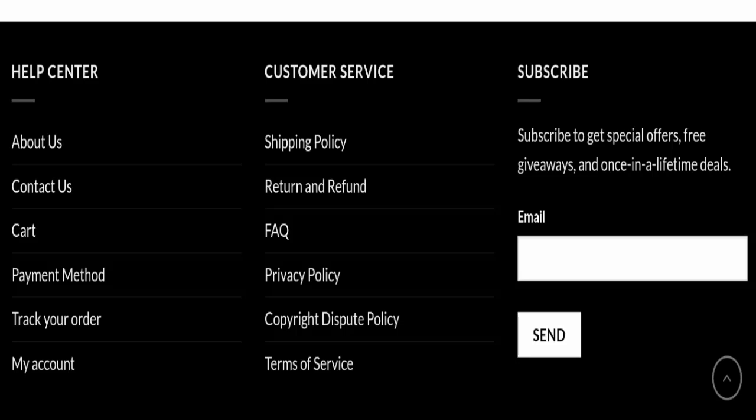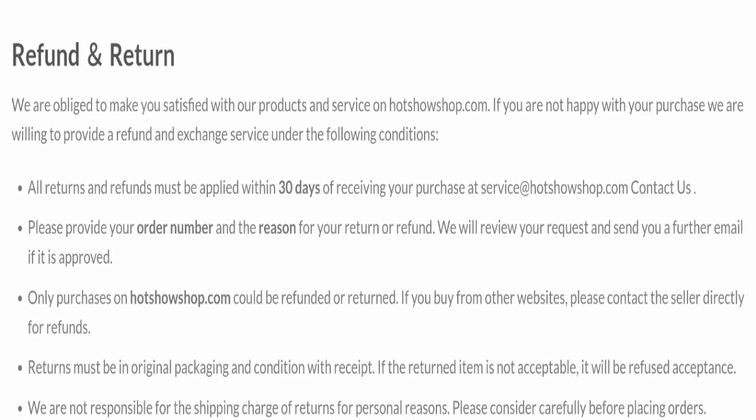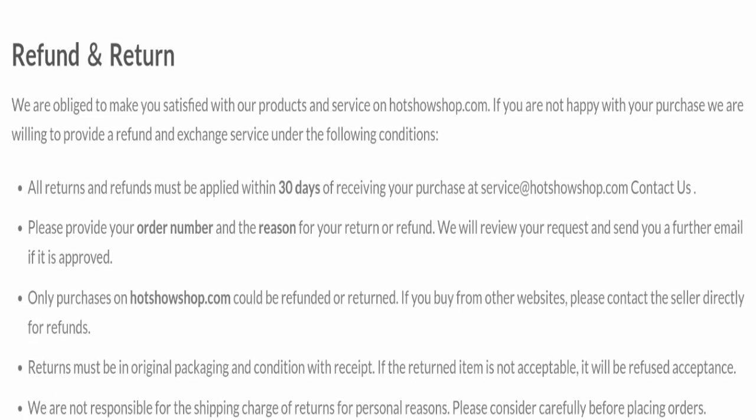Next, we will check the return and refund policy. You have a total of 30 days to apply for a return or refund; after 30 days you will not be eligible. For return and refund issues, please check our description area where you will find links to help you get your money back.